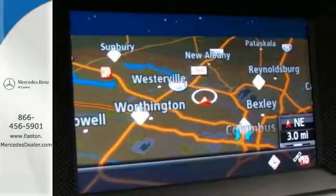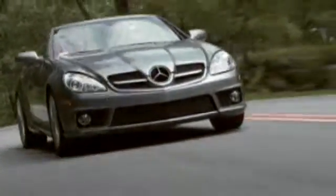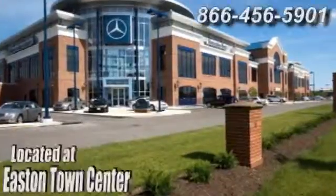Come in for a test drive today. Come experience luxury the German way at Mercedes-Benz of Easton, conveniently located at Easton Town Center.